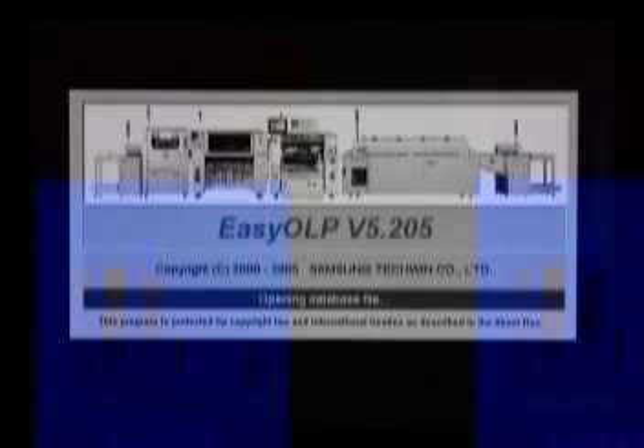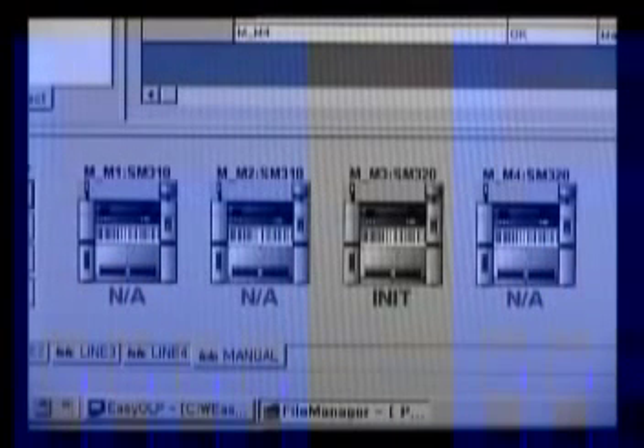Equipped with an all-new SM feeder system, the SM-Siri has achieved the highest production efficiency by improving its reliability and job change efficiency. It also provides a new intelligent feeder system and optimization offline program to maximize user convenience.